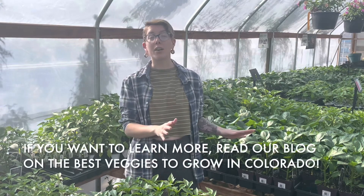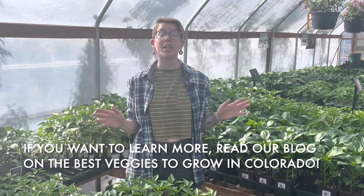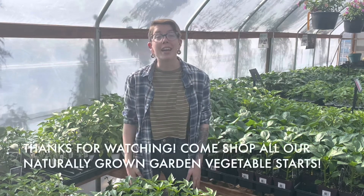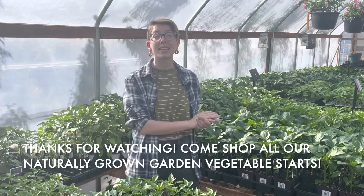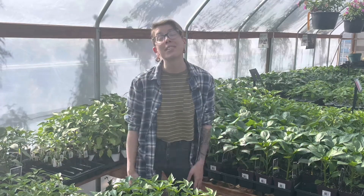We have a great blog that goes over all of the wonderful garden vegetables that grow wonderfully here in Colorado, and thank you for watching. Come and see us here for all of our naturally grown garden starts and we'll see you next time.